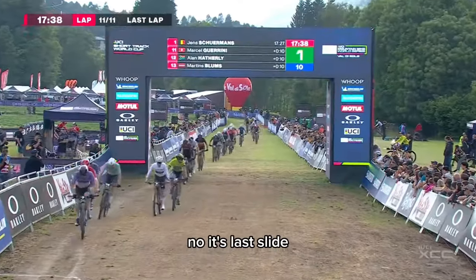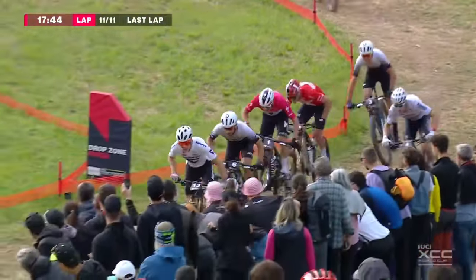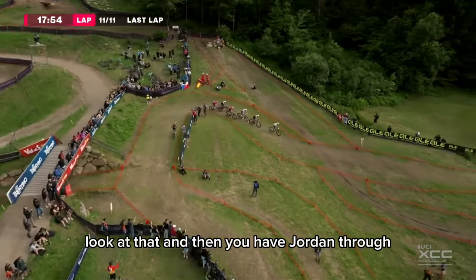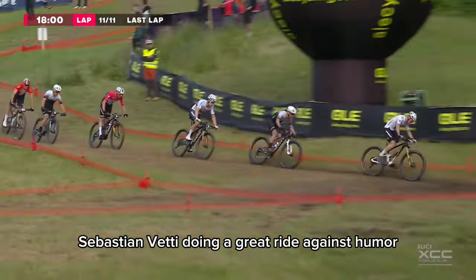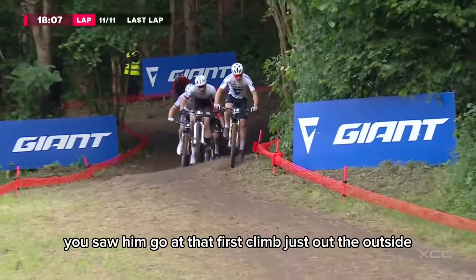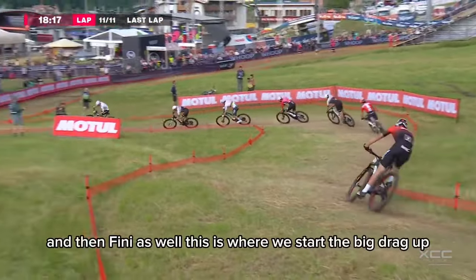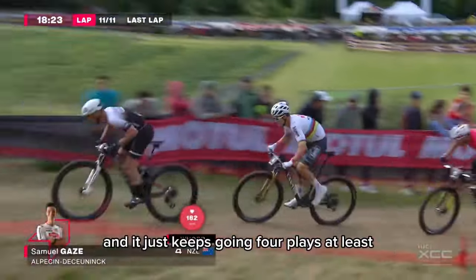Here we go — it's the last lap. It's Schermans going on this first climb, Nino following. Sebastian Fini is there, Sam Gaze, Colombo. That's the leading group: six riders. Jordan Saru closing that gap on his own. Gaze looking strong — we saw him going up the outside on that first climb. I think we're going to see Gaze doing an attack in this forest section. Gaze in third place, the world champion in short track racing, then Koretsky, Colombo, Fini. This is the big drag — Schuurmann is going.